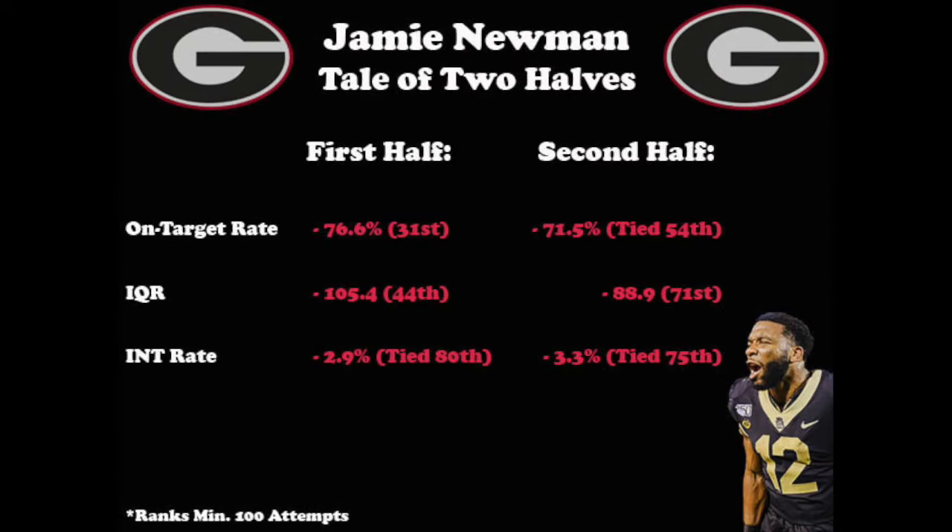Let's take a look at his performance from the first half and the second half separately. His first half numbers — including a 76.6% on-target rate, a 105.4 IQR, and only a 2.9% interception rate — are fairly decent, but when comparing them to his second half numbers, they're much better. His second half on-target rate ranked 54th, his IQR ranked 71st, and his interception percentage ranked 75th. His performance seems to dip late in games, and that's something he'll need to improve on moving forward.